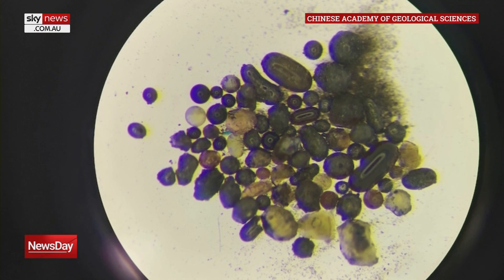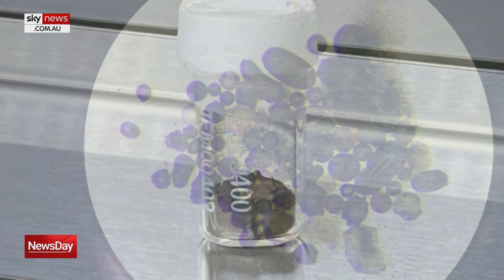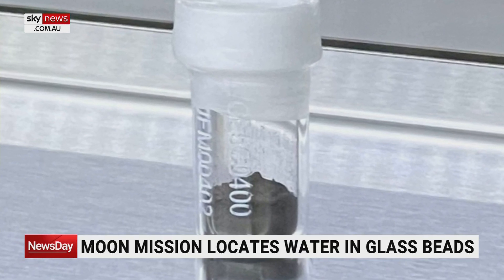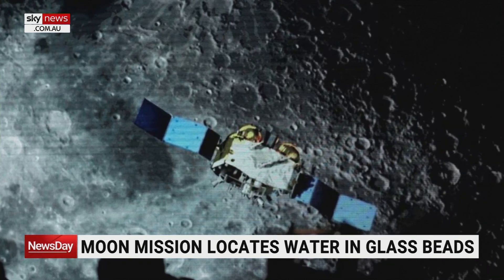We're not talking about gallons immediately, but when you look at what seems to be available on the Moon, there may be many millions of litres of water. But the tricky bit is that this water is found in tiny glass beads, like the ones you've just seen on the screen. These range from less than a millimetre in size up to a little bit less than a centimetre.